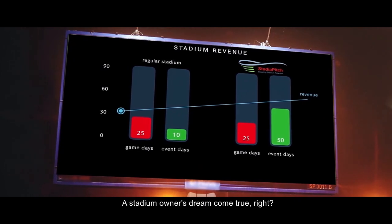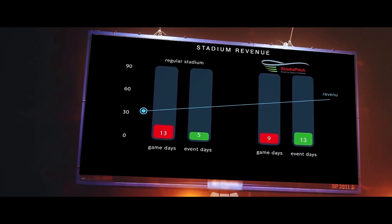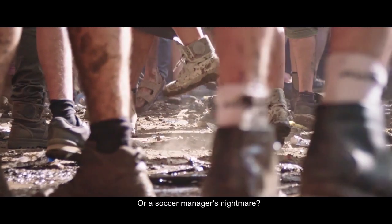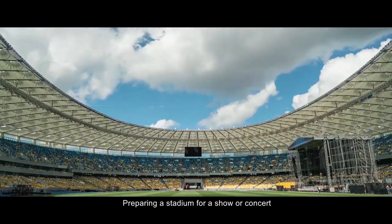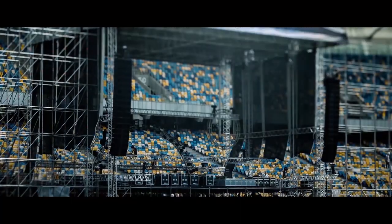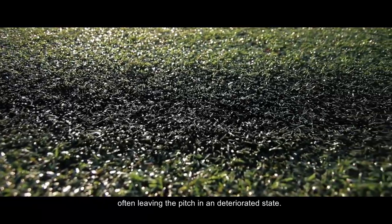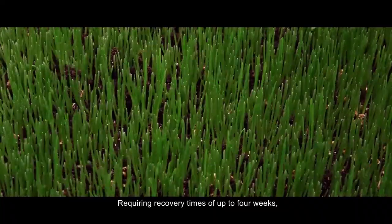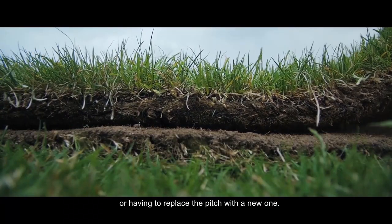A stadium owner's dream come true — or a soccer manager's nightmare. Preparing a stadium for a show or concert is a time-consuming, costly matter, often leaving the pitch in a deteriorated state, requiring recovery times of up to 4 weeks, or having to replace the pitch with a new one.